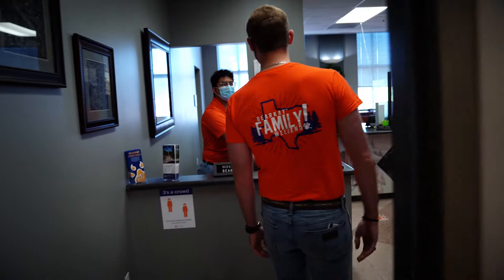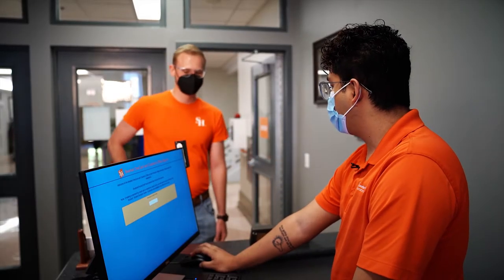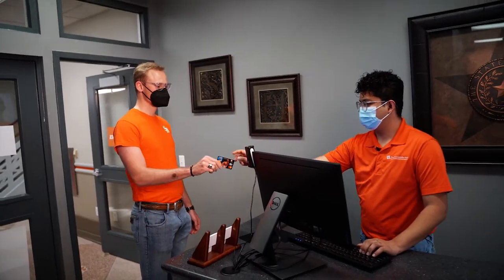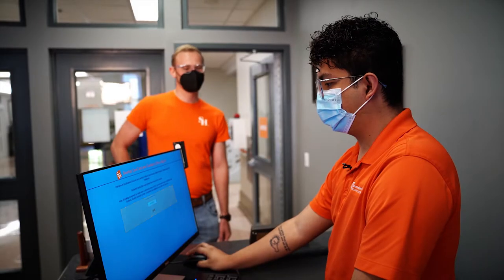Welcome to the cashier's office. We're here to assist you with any billing and student account questions so you don't have to worry about your account. Hi, welcome. Can I get your Bearcat loan card? What can we assist you with today? I need to make a payment. You're all set. Someone will be with you shortly.